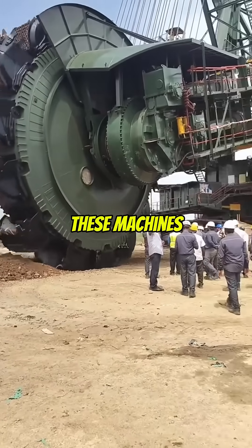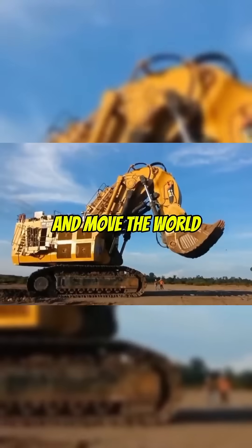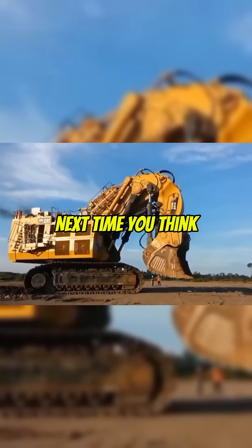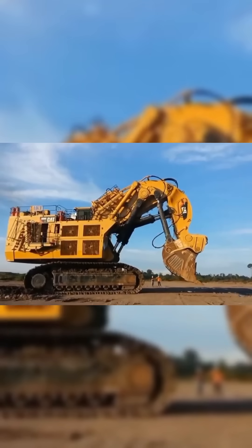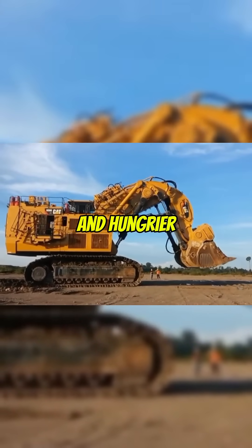And here's the kicker — these machines aren't just for show. They're built to dig, haul, and move the world itself. Next time you think your truck is big, remember: somewhere out there is a machine taller than your house and hungrier than your wallet at a gas station.